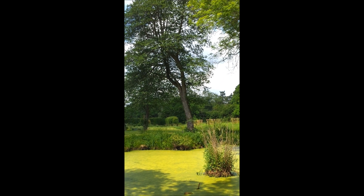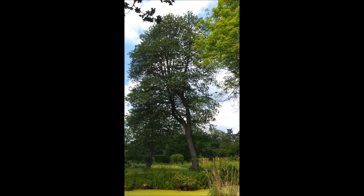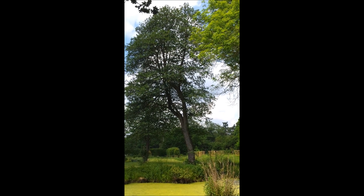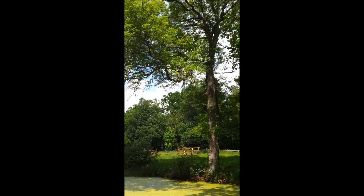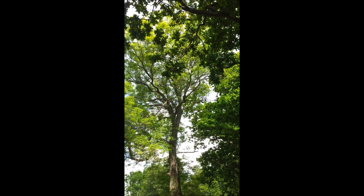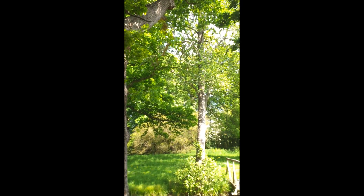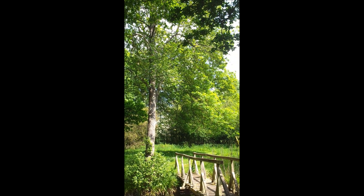Some of the big trees — well, the biggest trees in the estate are here: Lodge, Alder, big ash tree, another big oak.